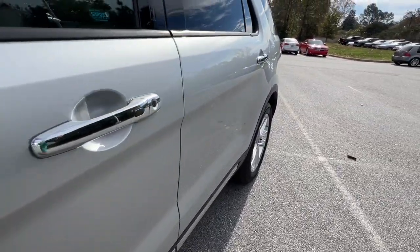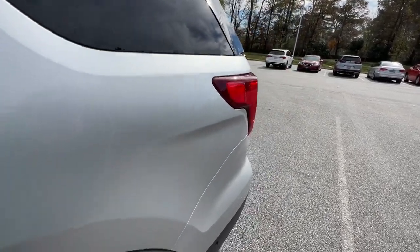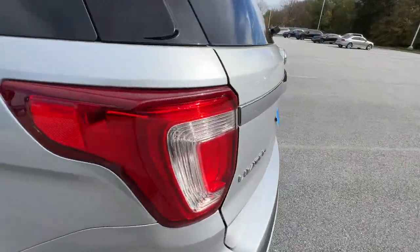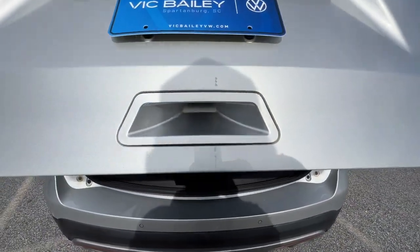Navigation system, keyless entry, power passenger seat, heated rear seat, satellite radio, power lift gate, fog lamps, electronic stability control, power driver seat, aluminum wheels.